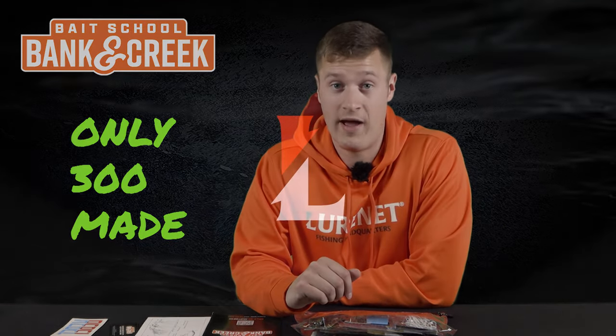Guys, you don't want to miss out on this topwater heavy Banking Creek kit — this is the best one that we've had yet. There's only 300 of them available so you want to get on lurenet.com and order one right away.